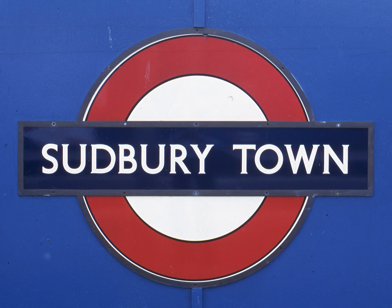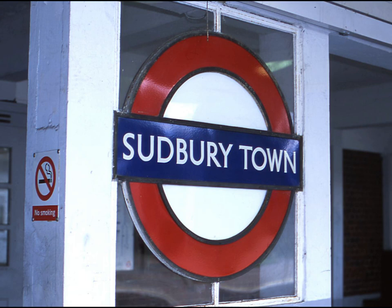No one knows why Frank Pick wanted to have a new typeface, and Sudbury Town is the only station with that typeface still in use. It is of note that Johnston did produce an initial version for London Transport as a petit serif typeface.